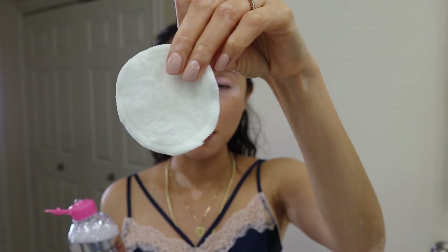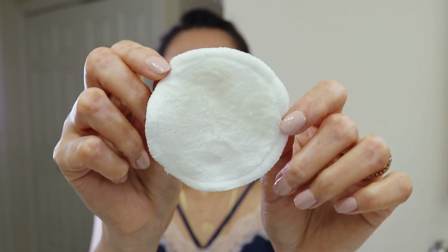I love the Garnier Micellar water — it's kind of like the cheaper version of the Bioderma. I'll grab one of these bamboo cotton rounds, which are amazing — I bought them on Amazon and I'll link the exact one below. I apply it all over my face for the second cleanse. Even without makeup today, the cotton round came away dirty, which just goes to show there's always some dirt from the day.